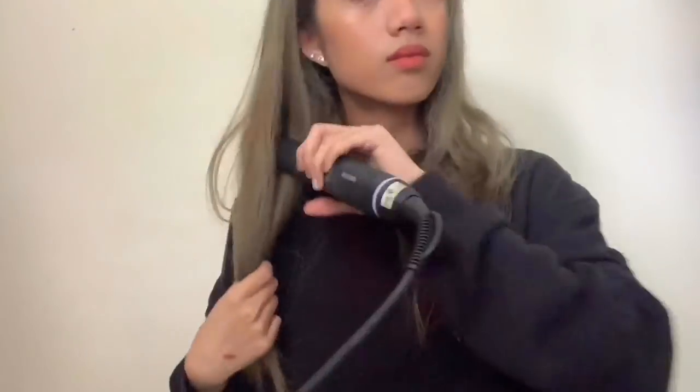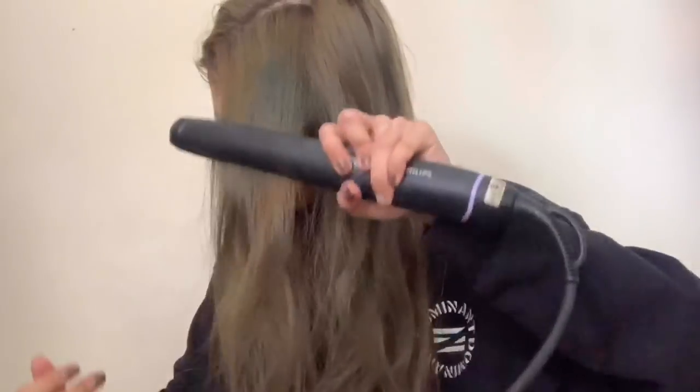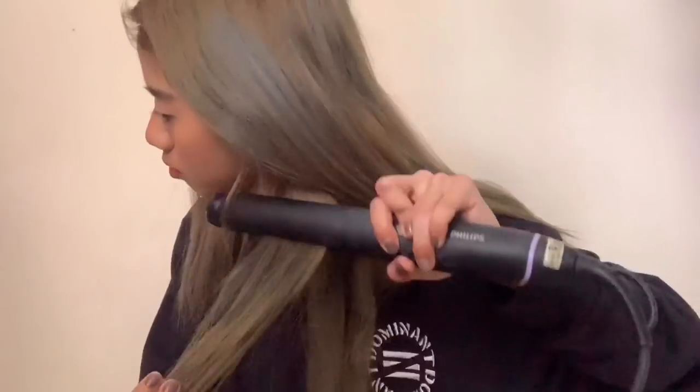And moving on to my hair — I usually curl my hair, but today I can't be bothered, so I'm straightening it. I start with a bun so my hair looks a bit neater. That's pretty much all I do. I hope you guys enjoy this video — see you guys in my next one. Bye-bye.